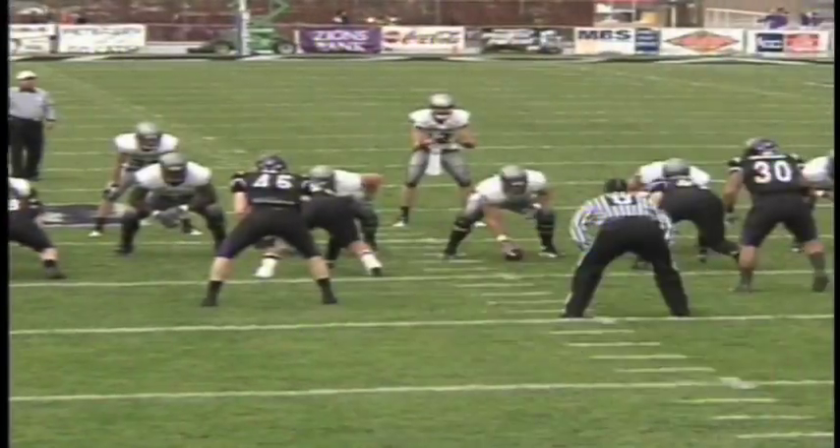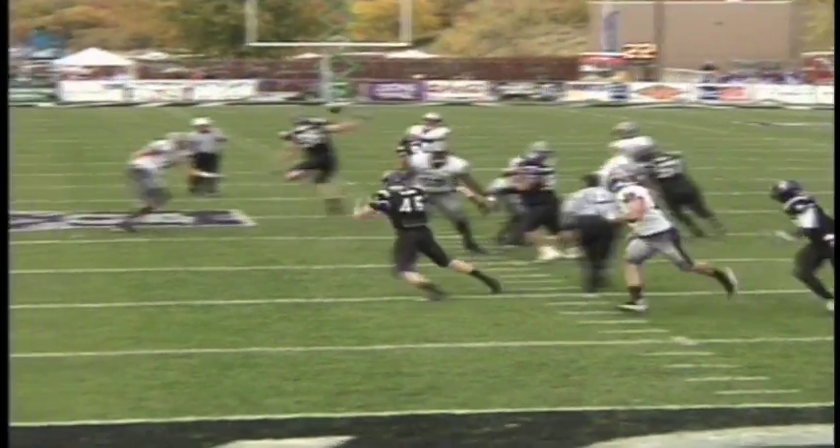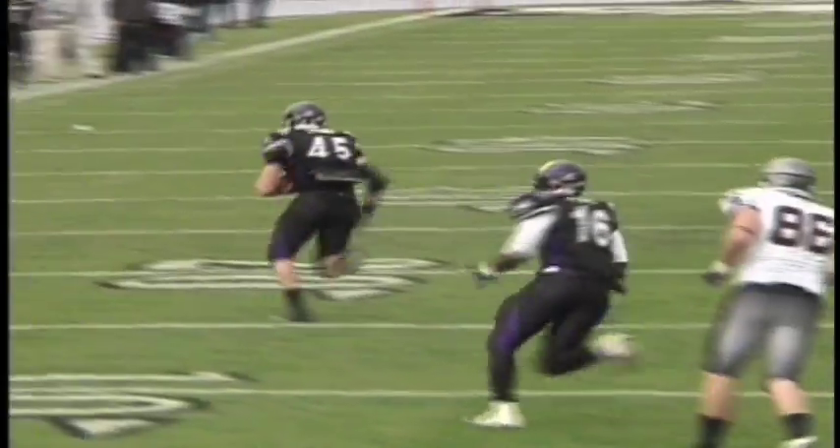So instead of continuing on his slant route, he almost settles in the zone. Roper reads that, so he throws it to him.